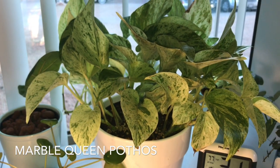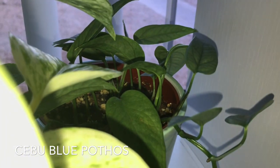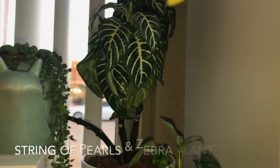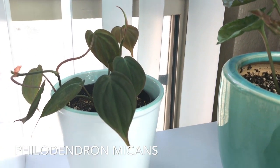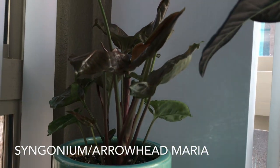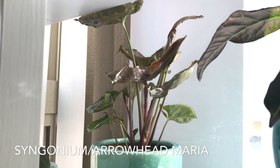Another slow grower is my marble queen pothos, but it is gorgeous. Back over in this corner I have my Scindapsus pictus cutting, which was only two cuttings but now is growing like crazy. Here's my hoya curtisii, it's slowly growing. My Monstera siltepecana was slowly growing but now it's putting out new leaves. My string of pearls and my sad zebra plant, which needs water. Over here I have my philodendron micans, which I took cuttings from just recently. Right next to it I have my syngonium arrowhead Maria, which is growing very lovely — she has gotten so tall since being over here in this corner where she loves it.